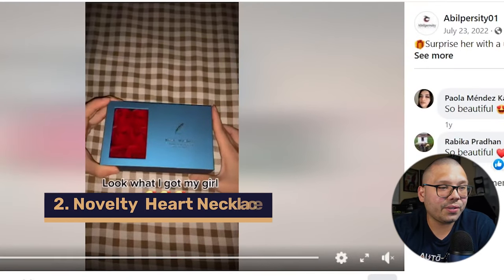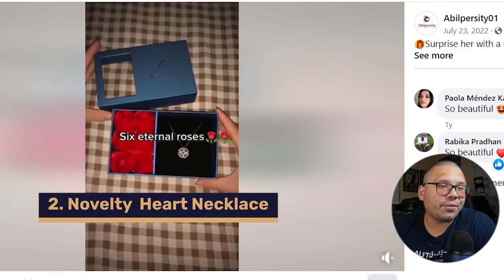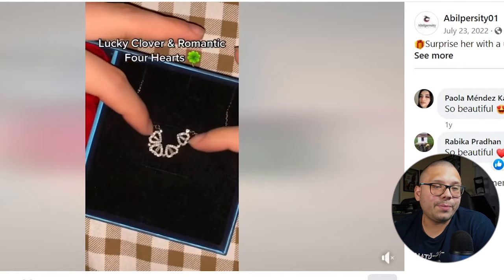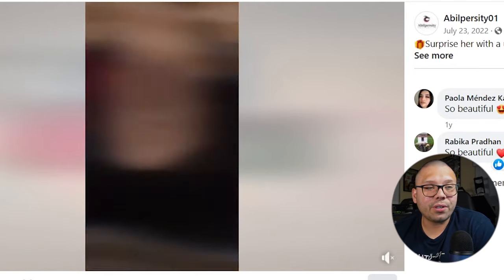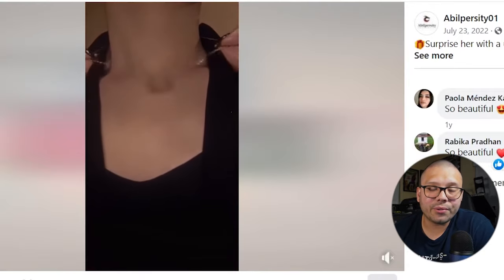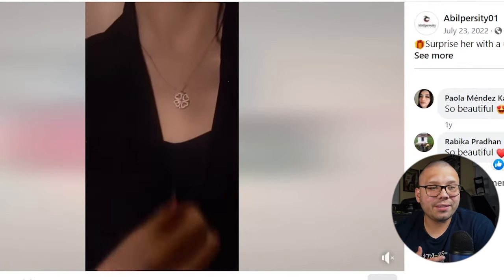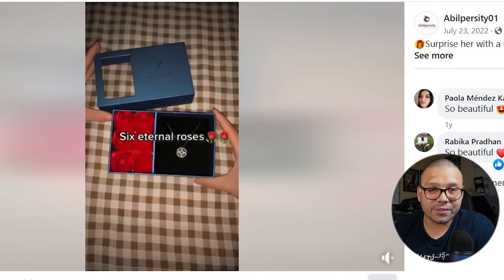Number two, we have a novelty hearts necklace. Let's check out the Facebook ad. It's showing six eternal roses with a little pendant made up of four hearts. When you put them together, they create a four-leaf clover. And it's magnetic. It's pretty simple — just showing you the actual product, giving you a nice view of everything and how it's packaged.